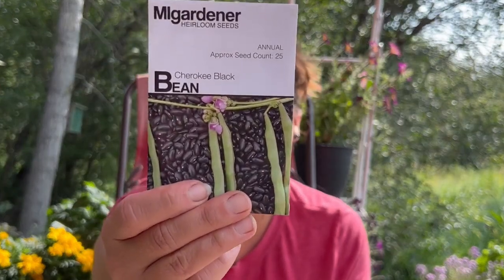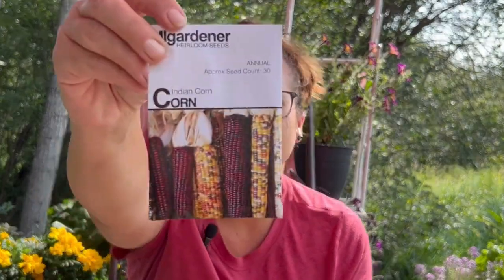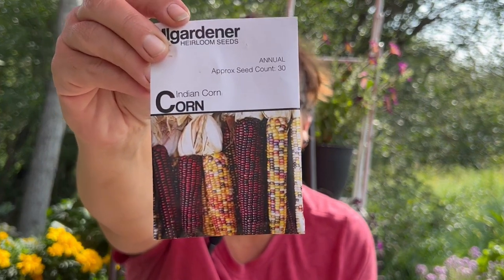And then we have a Cherokee black bean and an Indian corn. So next year I'm going to try the three sisters again, because I had a lot of success with it last year.